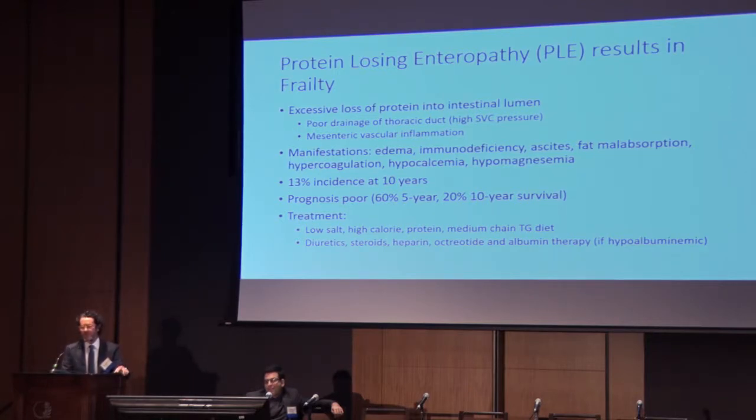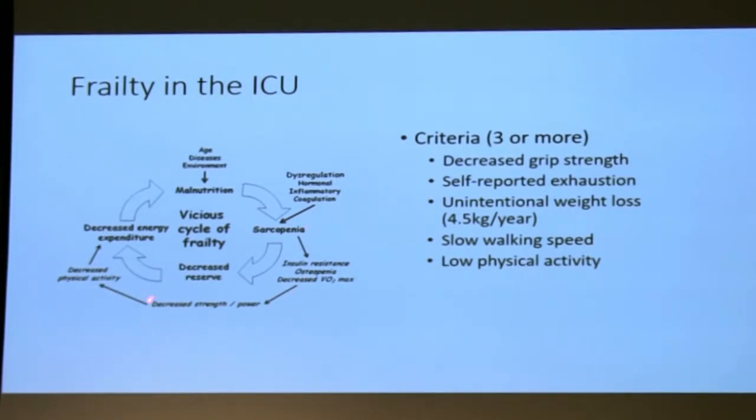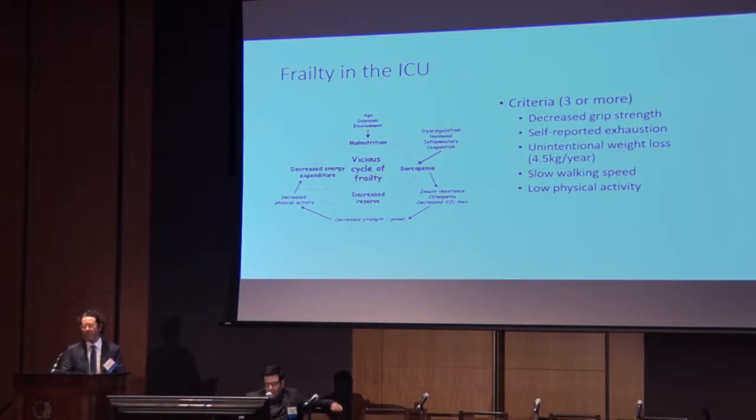These are usually steroid-dependent patients. What it leads to is a frail patient — something we're seeing a lot more in the ICU and paying a lot more attention to of late. It essentially has to do with malnutrition, muscle loss, decreasing strength, inability to exercise — it's a vicious cycle. It's defined as three or more of any of these criteria, and pre-frail would be two of these criteria. When we see patients that are very trim and skinny, that actually makes us concerned.